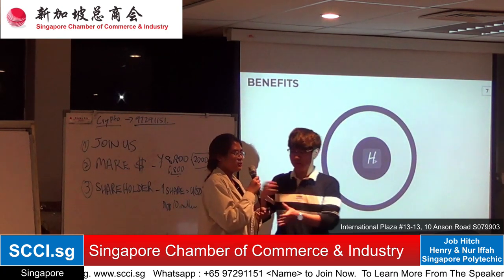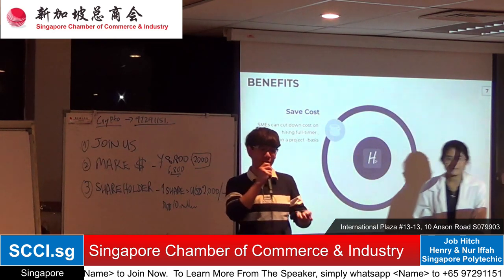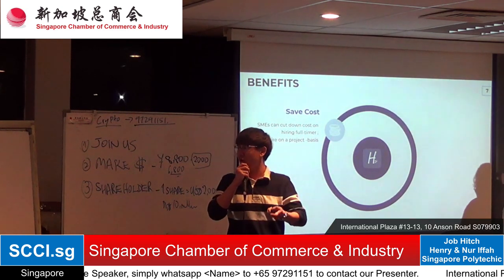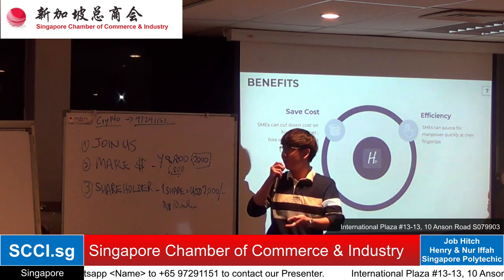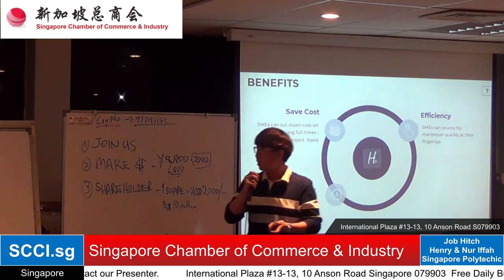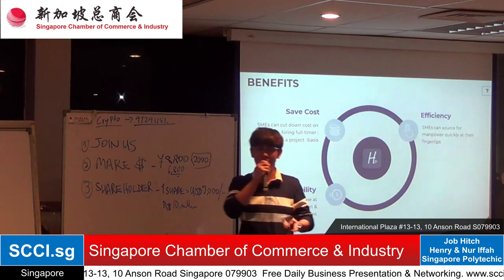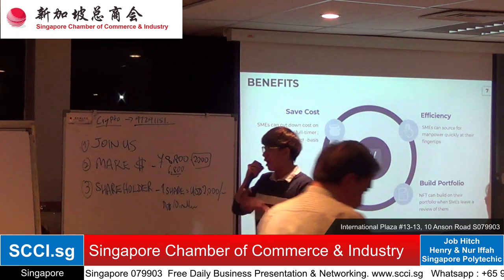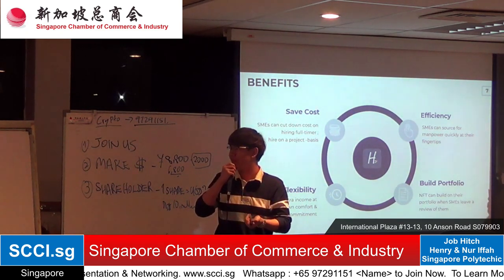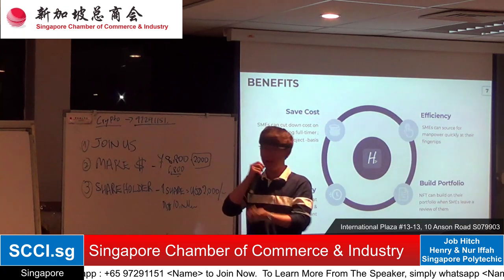I'll now pass over to my friend to talk about the benefits. The benefits of Job Hitch are: you can save costs by hiring freelancers on a part-time or ad-hoc basis, cutting down on contract workers so SMEs can outsource at a lower cost. Secondly, it provides a much more efficient way for SMEs to source manpower quickly at their fingertips. Thirdly, it offers flexible arrangements as SMEs outsource on a project basis. Lastly, freelancers can build their portfolios, especially those without contacts or access to clients.